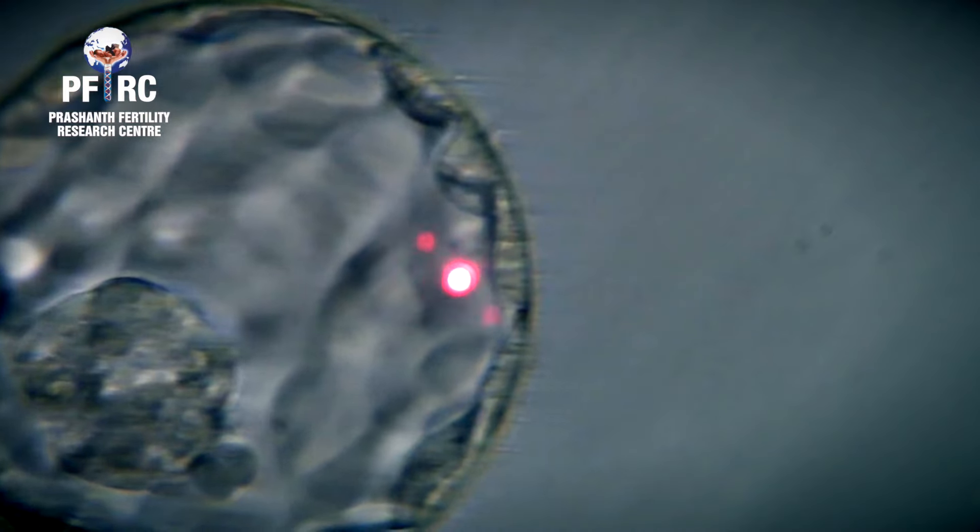Embryo biopsy is the process of selecting the best embryo produced during an IVF cycle and screening for genetic disease and chromosomal disorders before being transferred into the woman's uterus. It gives us complete information about the embryo's health and helps in selecting the best embryo for a successful pregnancy.